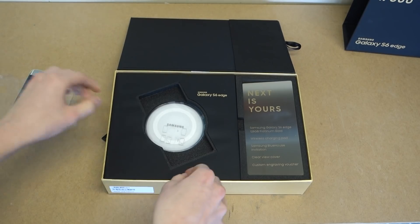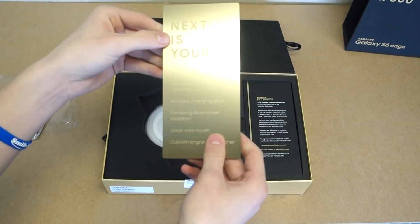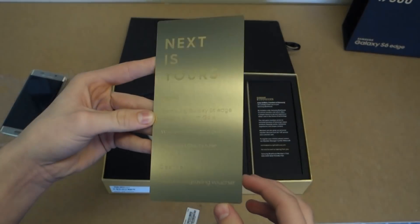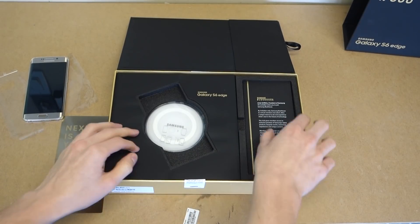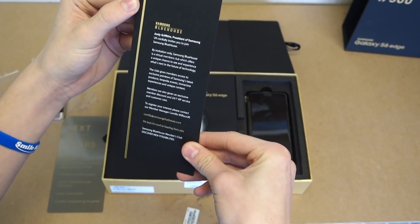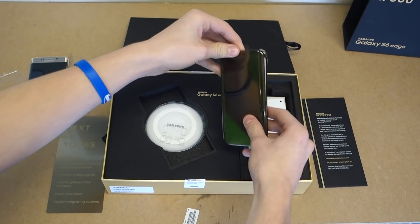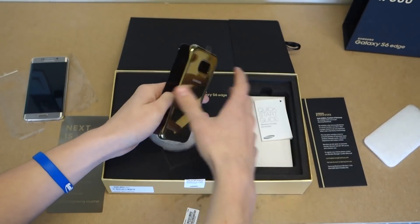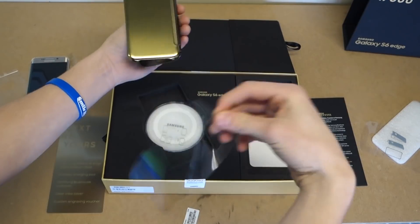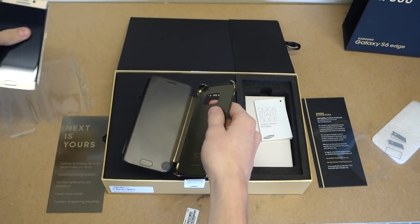I'm going to put this aside. We've got some more. It says 'Next is Yours.' This is 65 out of 500 — there are 500 made, this was the 65th made. Samsung Galaxy S6 Edge, 128 Platinum Gold. Then there's an invitation: Samsung Blue House — Andy Griffiths, president of Samsung UK, invites you to join Samsung Blue House, a virtual members club. And this is one of the Samsung Clearview case covers, but this one is a special one in gold. If we peel this off, you can see we have this gold case, which looks really great. And if we put the phone in it for a sec — how nice, beautiful.